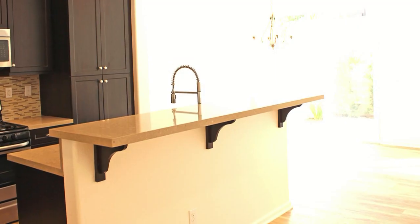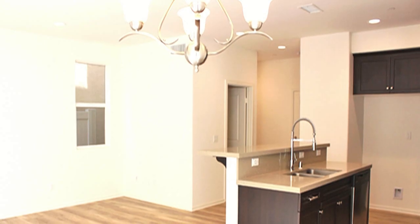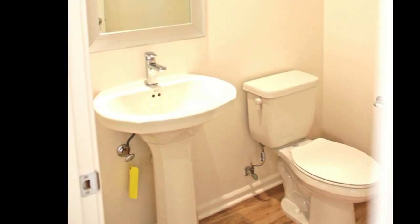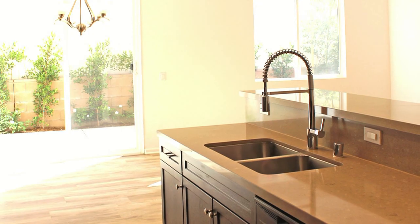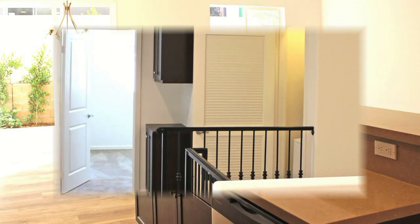The second half of this three-minute video will take you through the model — ideal if you're looking for decorating ideas for this unit. As you can see, it's both modern and up-to-date, offering four bedrooms, two and a half baths, and 1,489 square feet with a two-car attached garage.